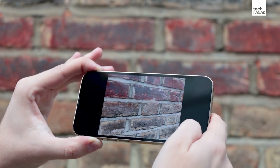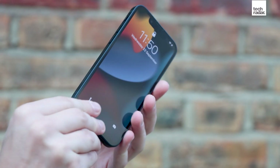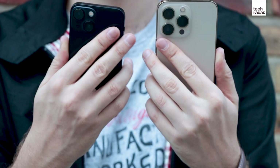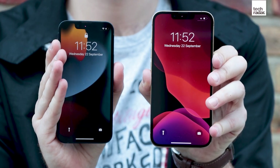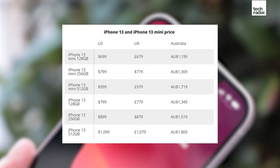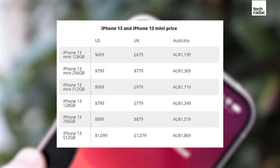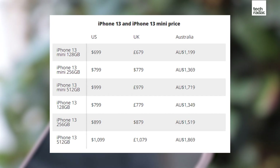If you need more than that, look towards the iPhone 13 Pro or Pro Max. And if you're looking for a smaller phone, you should look at the iPhone 13 Mini, which features very similar specs but in a much smaller package. The iPhone 13 starts at $799 or £779, and that's $1,349 in Australia. If you're going for one of the top storage options, you're going to be looking at over £1,000, $1,000, and near $2,000 Australian.